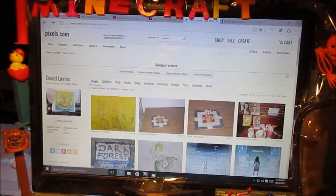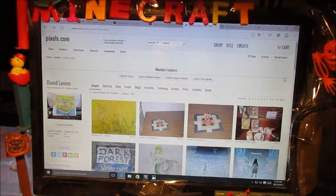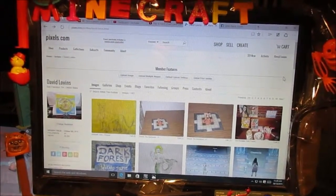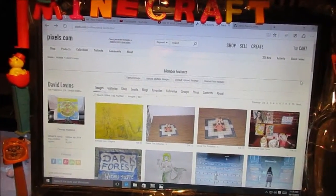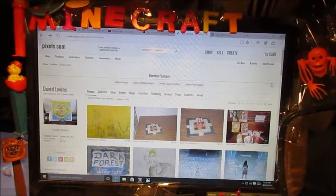Here's my art website on pixels.com. If you want to see over 900 images of my art, type in David Lovins on pixels.com — you can see a lot of art, and you can even buy it if you want.